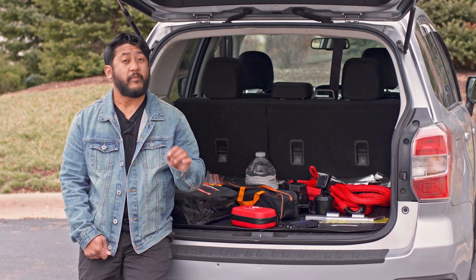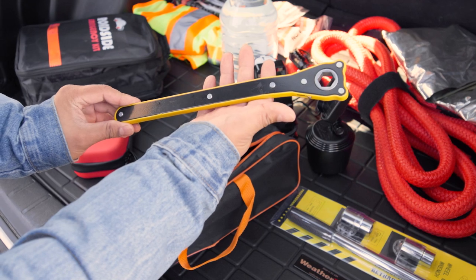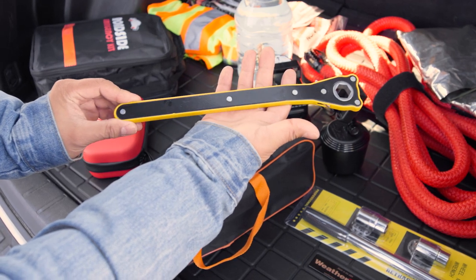Make sure you have a functional spare tire kit — it could really save the day. Even if you don't know how to change a tire, it's much easier for a roadside assistance tech to switch out a tire for you and get you moving.